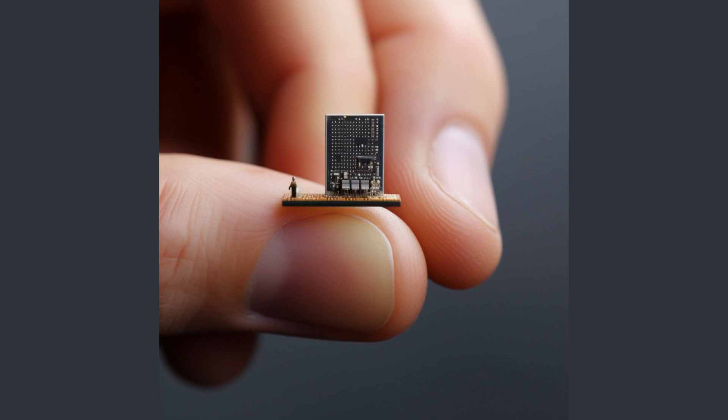Furthermore, the NEH2000BY is designed to be compact, making it suitable for use in a wide range of applications. Its small size does not compromise its performance — on the contrary, it allows for the development of smaller, more efficient devices. This is particularly beneficial in the field of IoT, where devices are often required to be compact and efficient. The NEH2000BY harnesses energy from ambient sources to power electronic devices, making them self-sustaining and environmentally friendly. It's a testament to Nexperia's vision of a more sustainable and efficient future.